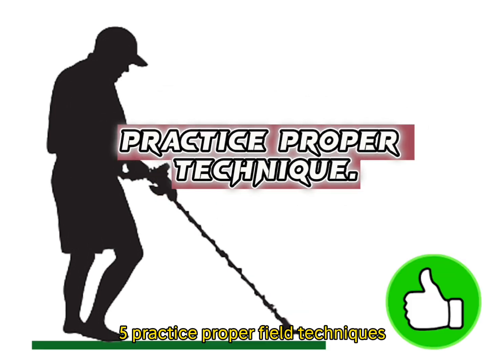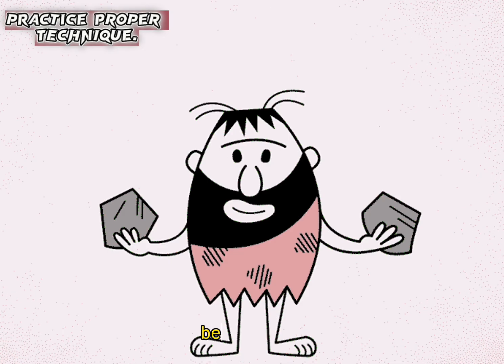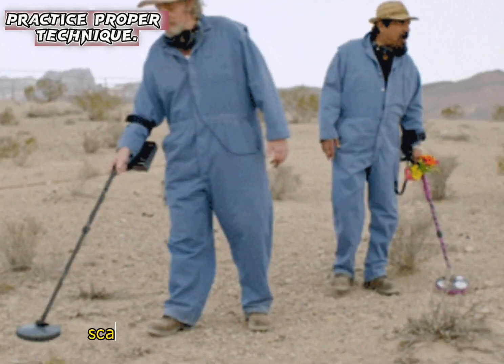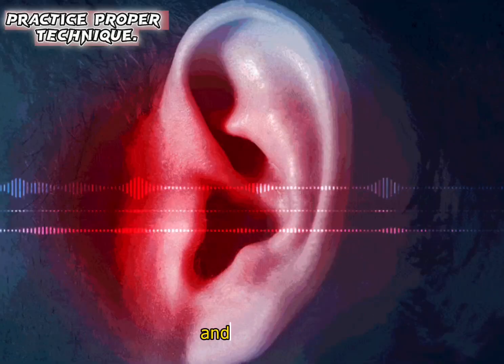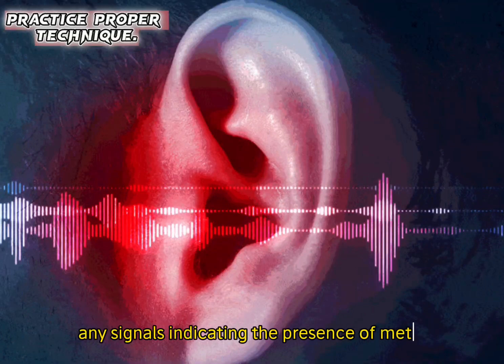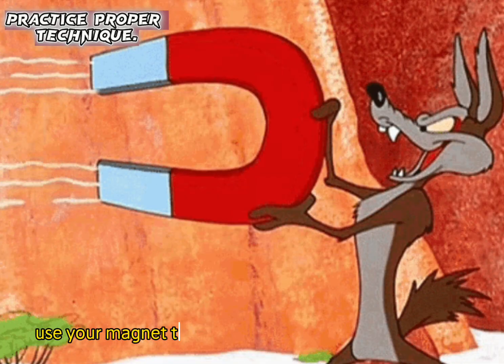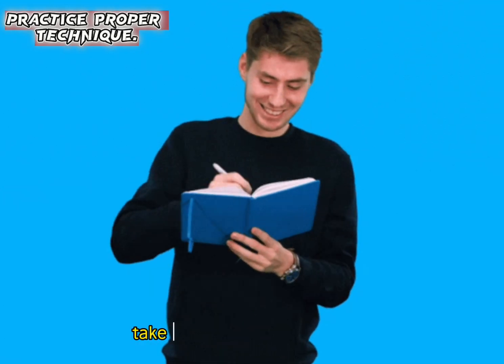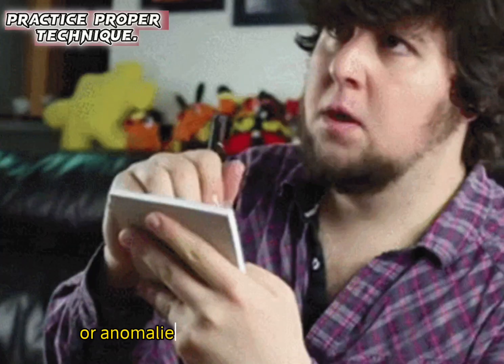Step five: Practice proper field techniques. When out hunting, be observant and walk slowly, scanning the ground with your metal detector and listening for signals indicating the presence of metal. Use your magnet to check if a suspected meteorite is attracted to it, and take note of any unusual rocks or anomalies that may resemble meteorites.